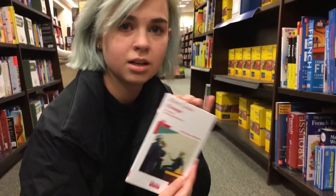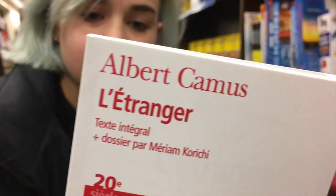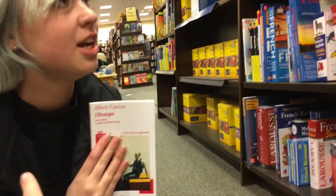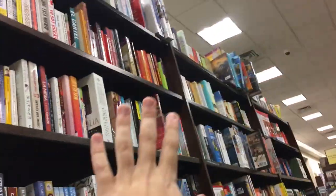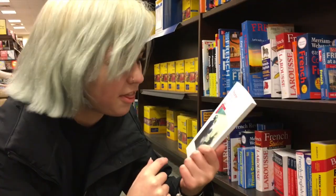Over in the French section, someone got very excited about a book — it looks like a really famous French novel. I haven't read it yet but I should. It doesn't appear to be a dual-language book; it looks like it's just the novel itself in French.